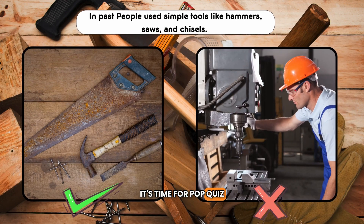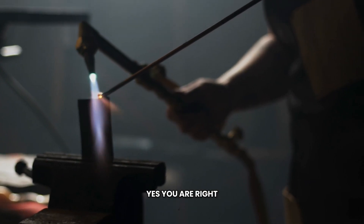It's time for a pop quiz. Are you ready to test your knowledge? In the past, people used simple tools like hammers, saws, and chisels. True or false? The answer is A — True. Yes, you are right.